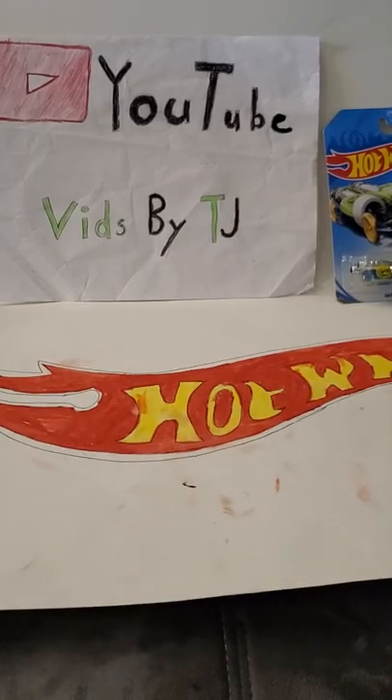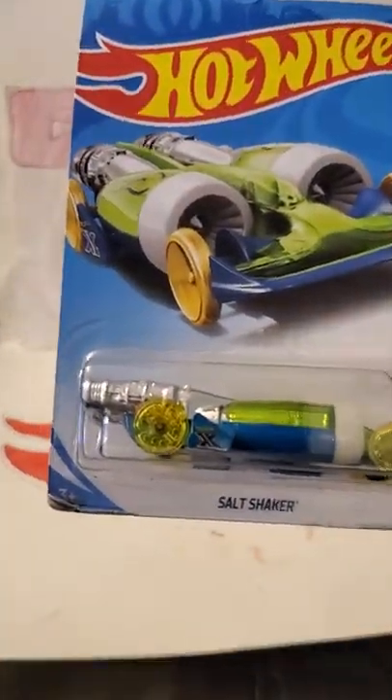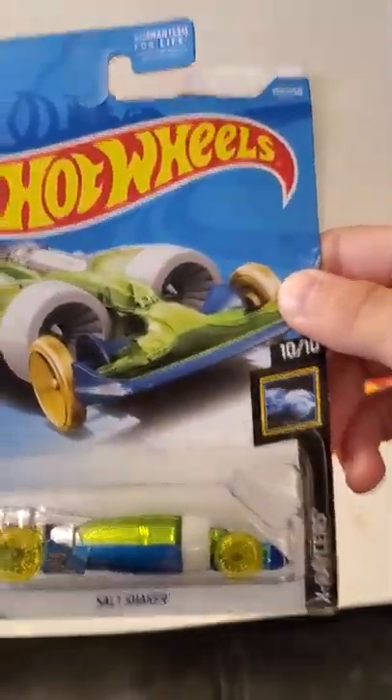Next one we got is also new for 2019. It's the Hot Wheels Rod Squad. It's turbo-charged. Yeah, it's new for 2019. Here's the back if you want to read about it. Let's open it up.